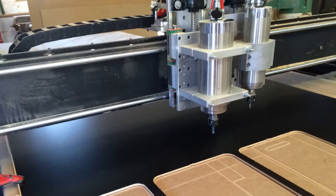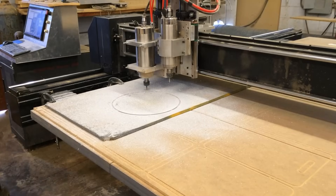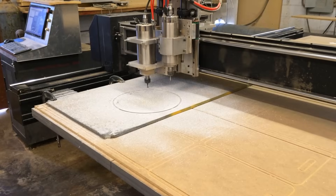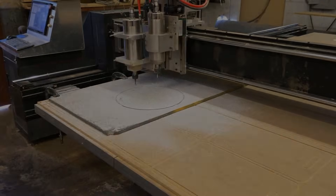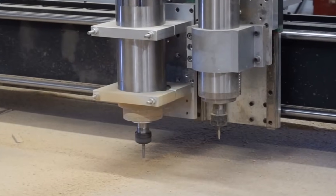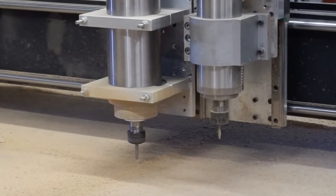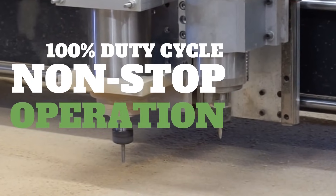Two new high-frequency spindles — one 4 HP and one 3 horsepower — provide strong, quiet operation with minimal vibration and run-out, which preserves the life of the router bit and saves tooling cost. These aren't just any spindles; they're heavy-duty liquid-cooled high-precision spindles chilled by refrigerant. This gives them a 100% duty cycle, meaning they can run at full load 24 hours a day, 7 days a week, without resting.